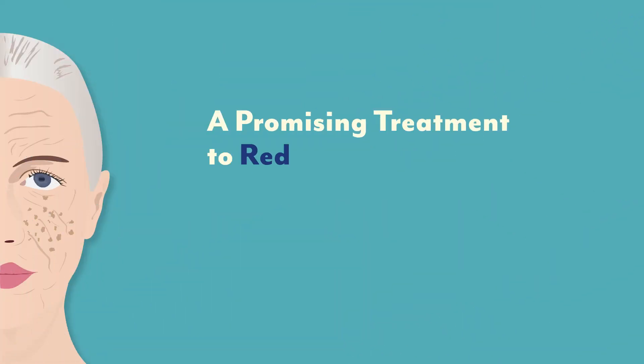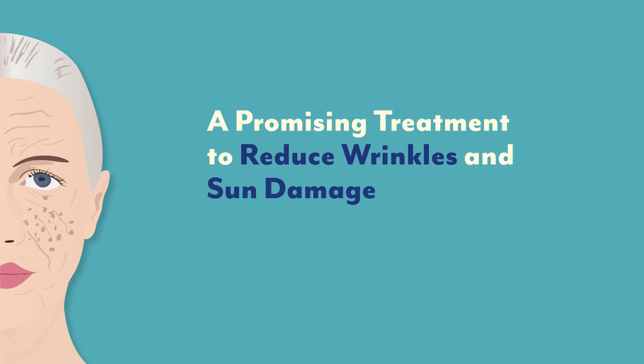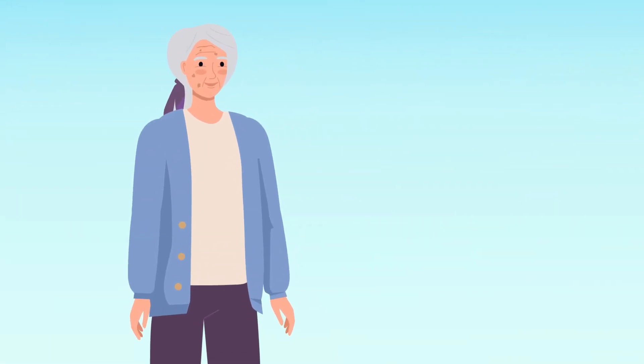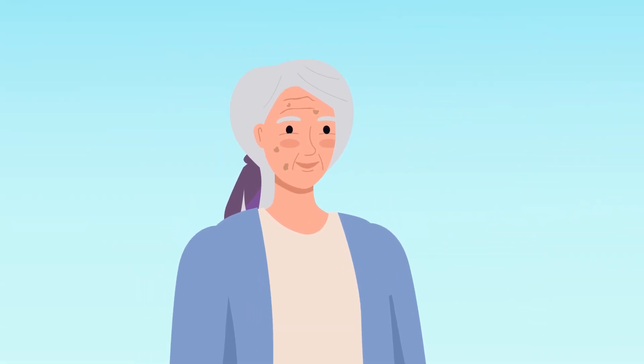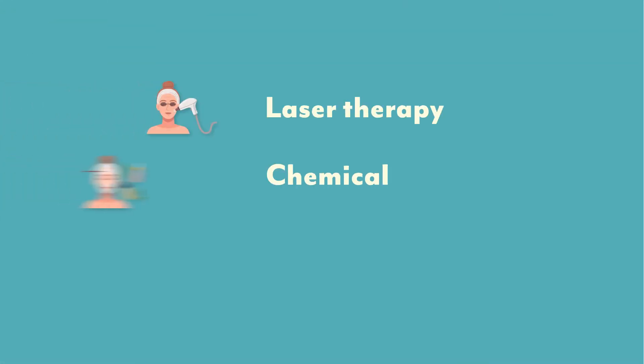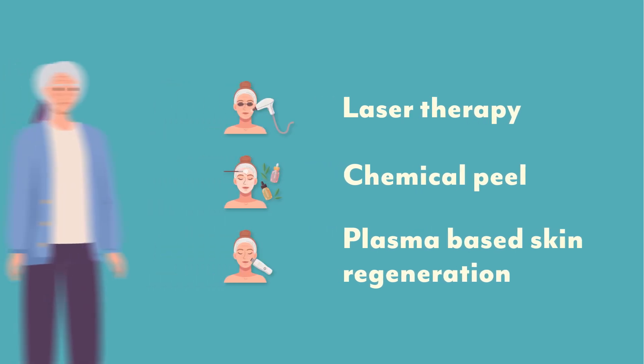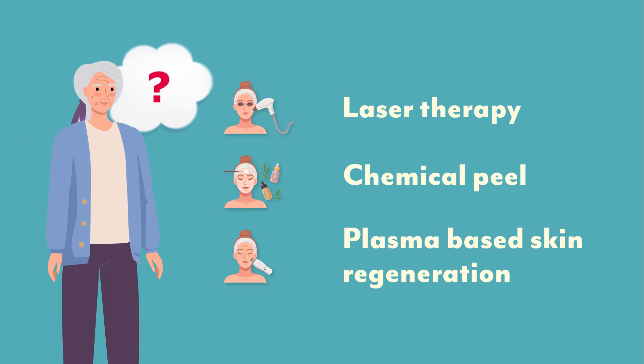A Promising Treatment to Reduce Wrinkles and Sun Damage. Wrinkles and skin discoloration caused by sun exposure are common conditions experienced by most people as they age. Some of the most widespread interventions for wrinkles and discoloration are laser therapy, chemical peels, and plasma-based skin regeneration. However, the outcomes of these treatments can be hard to predict and can sometimes result in complications and undesired effects.